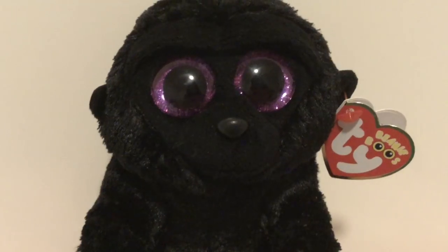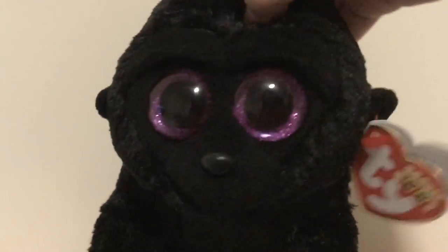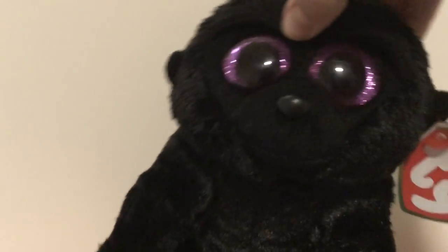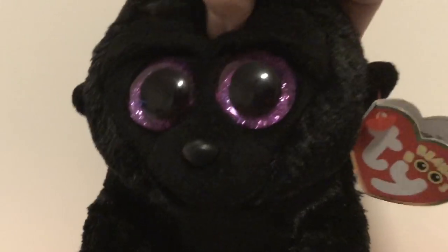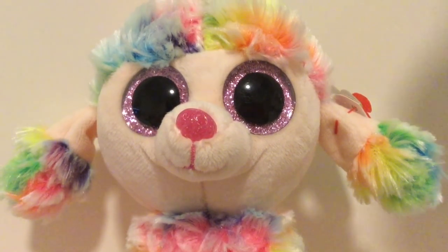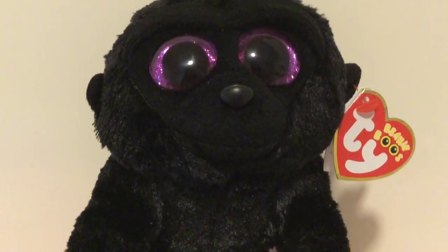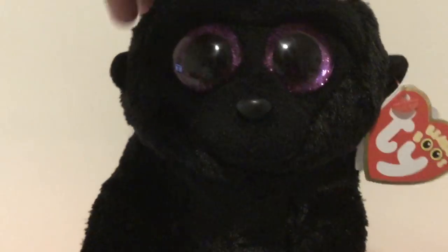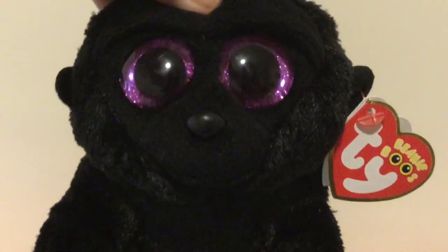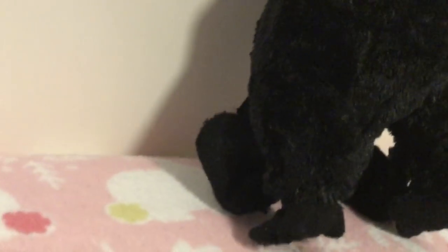The next Beanie Boo is George! And boy, is Ty so creative with their names — George is totally not a name for another famous monkey on a TV show. Overall, George is just super cute and I just love him so much because of how he's sitting and everything, and how he looks like an actual gorilla. Look at that sitting position and his little legs in the back.